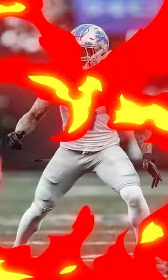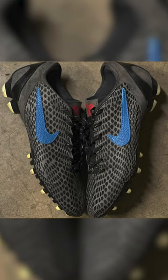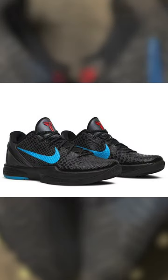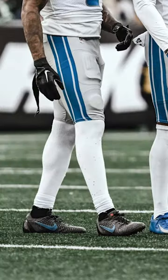Here's all the best cleat heat from week 15. Coming in at number 5, we have Deshaun Elliott of the Detroit Lions. Elliott rocked a pair of cleats inspired by the Kobe 6 Dark Knight basketball shoes. I love how Kobe basketball shoes look, and I think they look pretty darn good on the football field too.